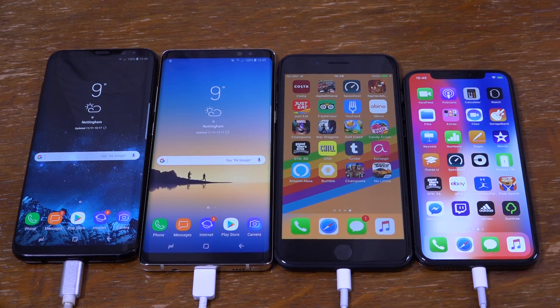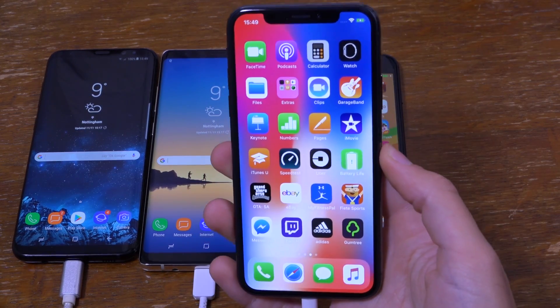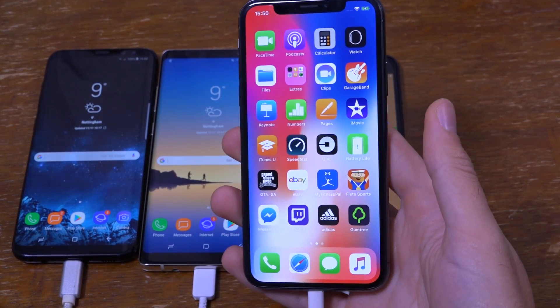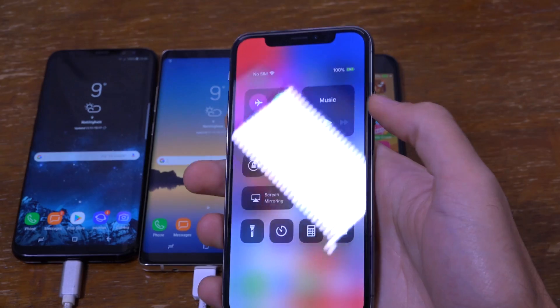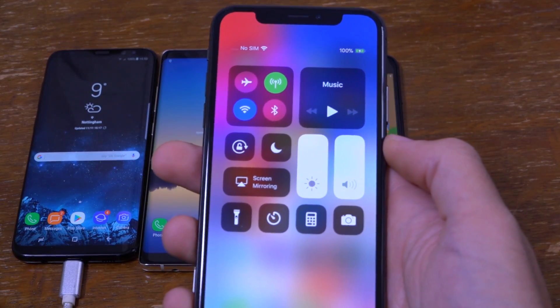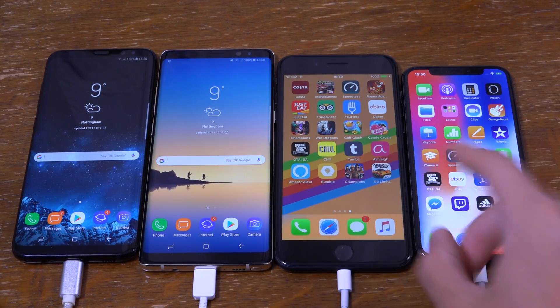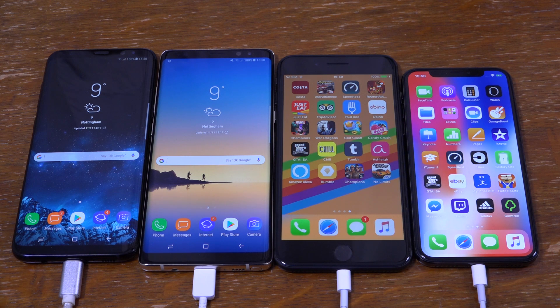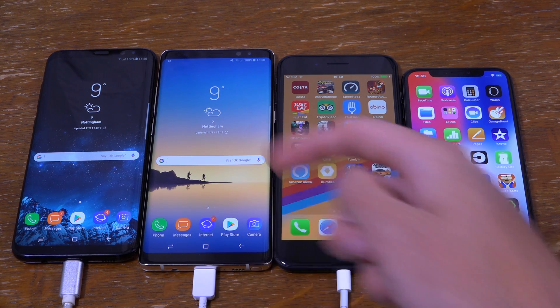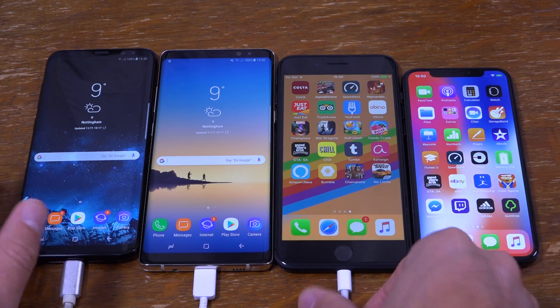Hey guys, it's time to check out the battery performance here on the iPhone X, because I think it has quite a small battery compared to Samsung, so I wanted to see how it did compare. We have charged all the devices up to 100%, and we do have the iPhone 8 Plus as well, which comes with a slightly bigger battery than the iPhone X. The Note 8 definitely comes with a bigger battery, and the S8 Plus here.